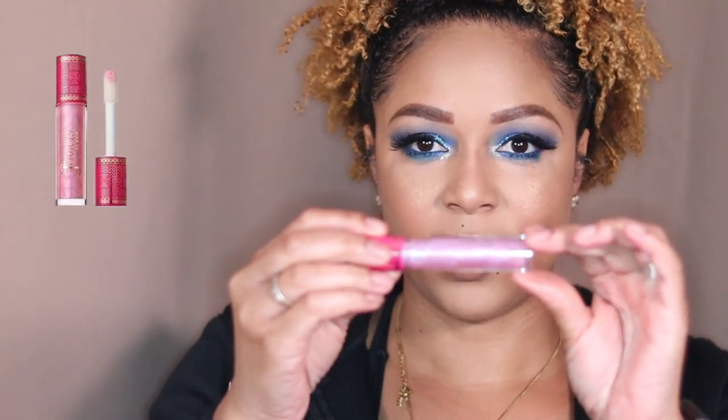For the lips, this is Juvia's Place Cola — it's easily become one of my favorite liners. Lining my lips, then using Juvia's Place Lady from the Nuès collection. I was gonna take a little Fenty Gloss Bomb, but actually I have this Juvia's Place So Glaze gloss and I'm just gonna apply that — this thing is so pretty and shimmery. Setting everything with my Urban Decay spray and we're done.